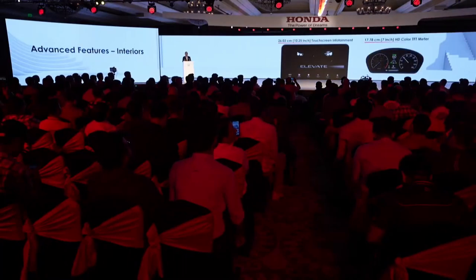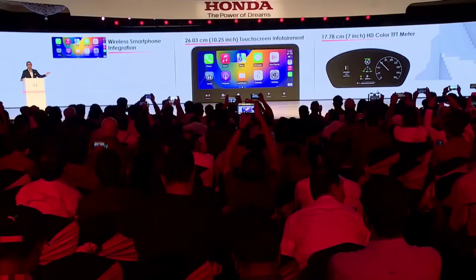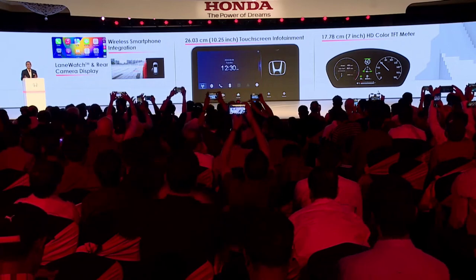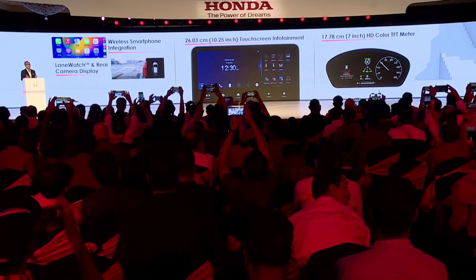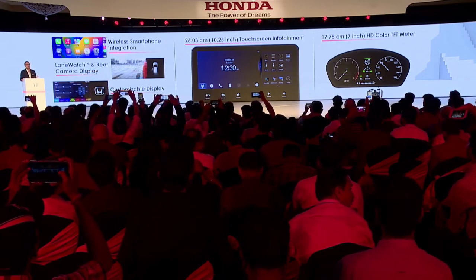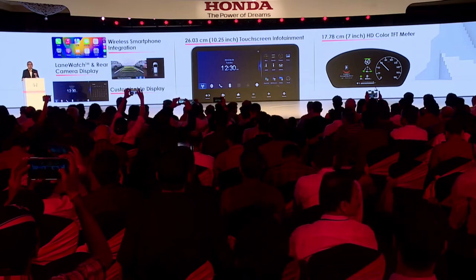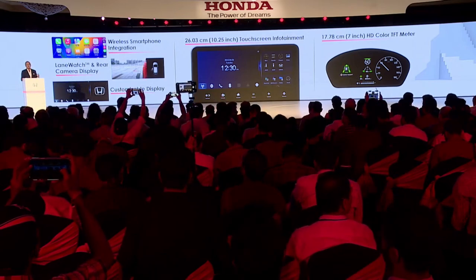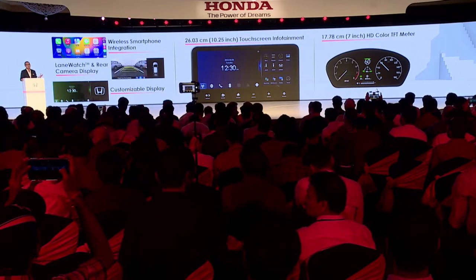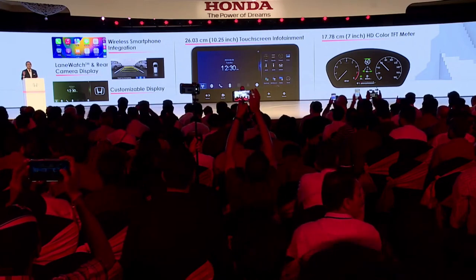The Elevate is equipped with a range of advanced features designed to enhance the driving experience. The infotainment system offers seamless smartphone integration, and the multi-information display provides essential driving information at a glance. Other features include climate control, a rear-view camera, and a premium sound system to ensure every journey is enjoyable and engaging.